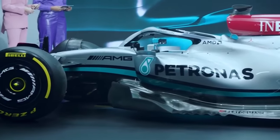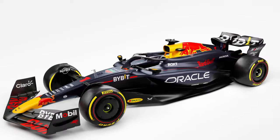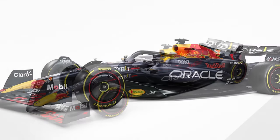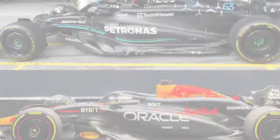But more surprisingly still, almost immediately after the launch of the RB20, it was claimed that Red Bull is poised to go even further in replicating the Zero Pod, heading more towards Mercedes's concept. Japan was touted as the first race for Red Bull's all-in Zero Pod concept.